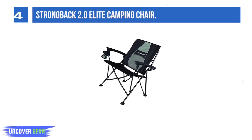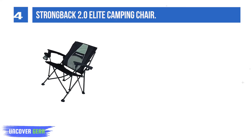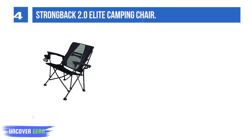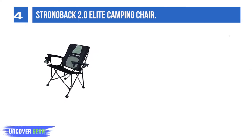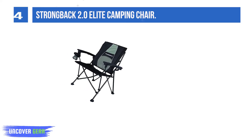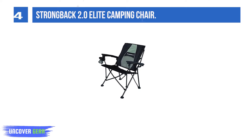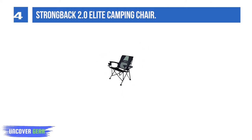List number 4: Strombeck 2.0 Elite Camping Chair. Support your back while you support your team with the Elite Folding Chair from Strombeck. Whether you're watching a sporting event or sitting around the campfire, the Elite's exclusive frame uses integrated lumbar support technology for superior back support and comfort, all while maintaining ease of use and portability.